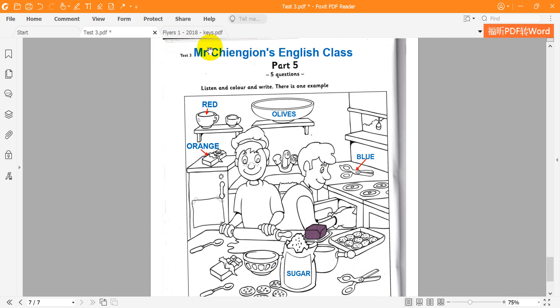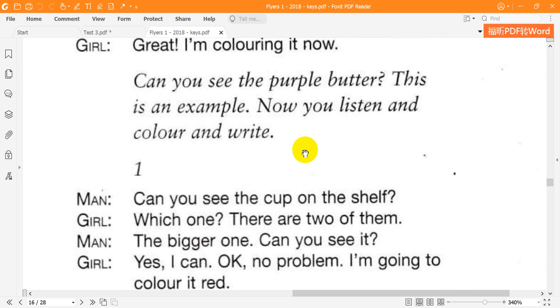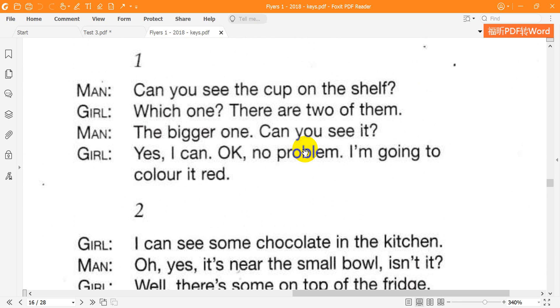Now listen to part five again. One. Can you see the cup on the shelf? Which one? There are two of them. The bigger one. Can you see it? Yes, I can. OK, no problem. I'm going to colour it red.